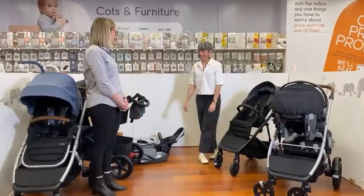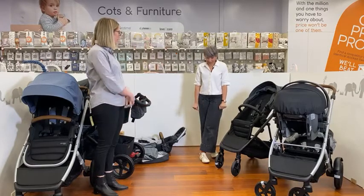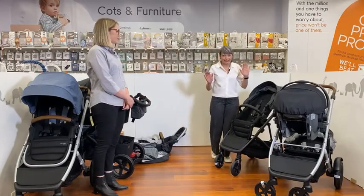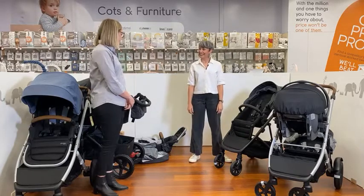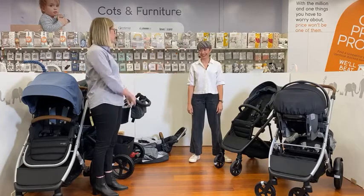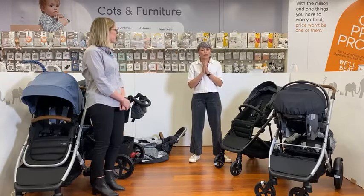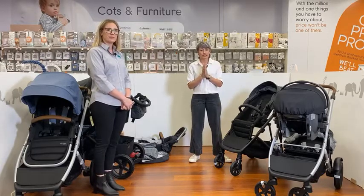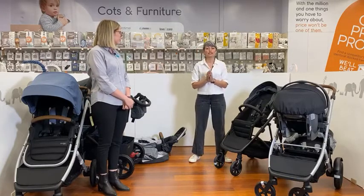Thank you so much, Rochelle — so knowledgeable — for showing our audience all those products tonight. My favorite feature on the V5 was definitely that basket — it's incredible, so much room for storage, which is so important for parents. At Steelcraft, our focus really is to provide parents all of the features that you need on a daily basis.